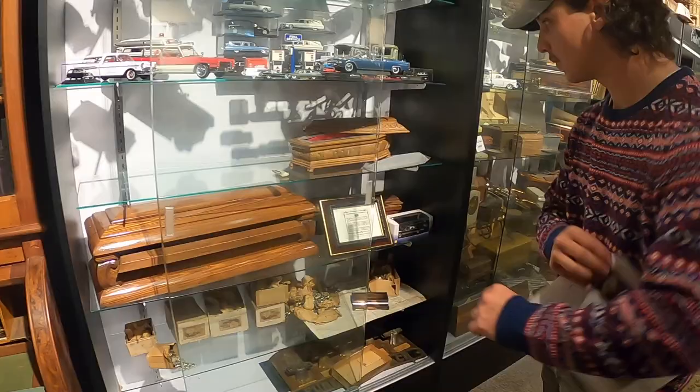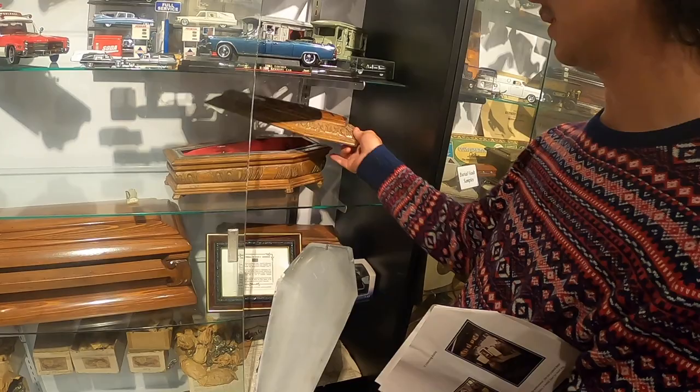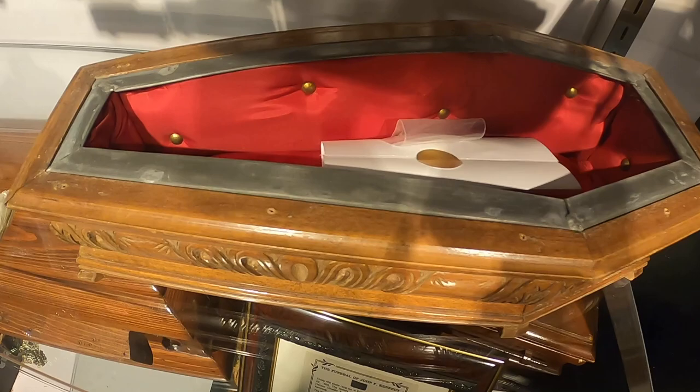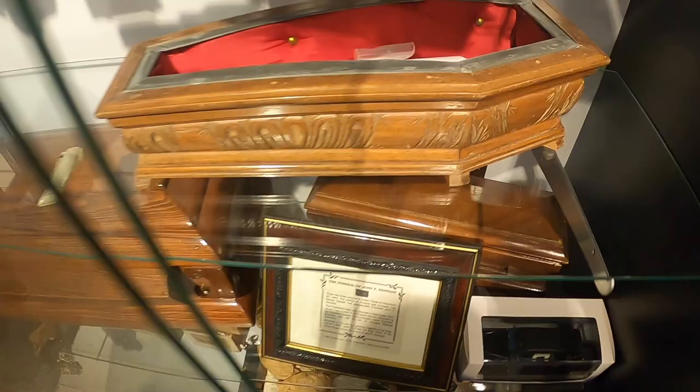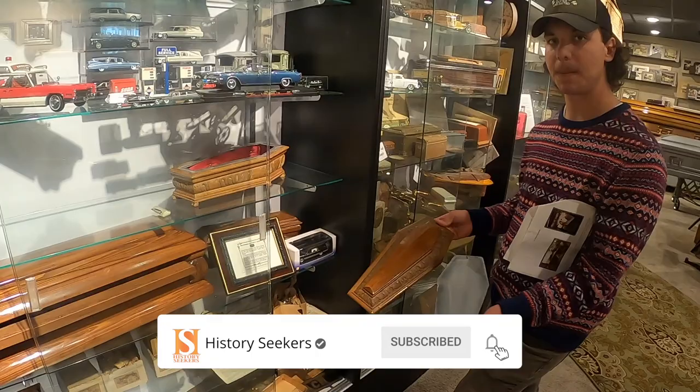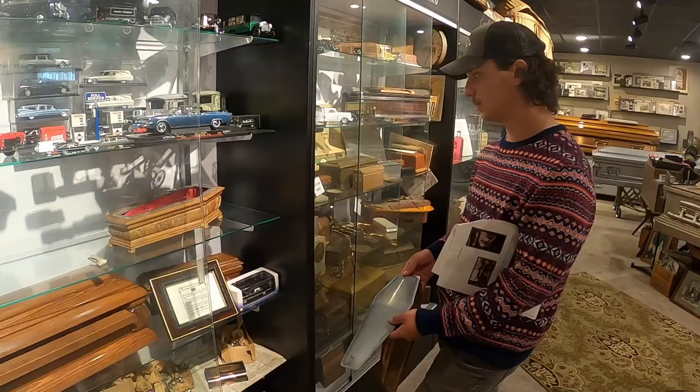Sam has probably the coolest one - the casket sample. It's a neat little salesman sample. The same color of the interior would have been on the size-correct model. You can have it open during a viewing, and before putting somebody in the ground you could put an added metal layer over the casket. Then a wooden lid would go over that for added layer protection once they're buried. These are just exact scaled-down models of the real thing they were selling.